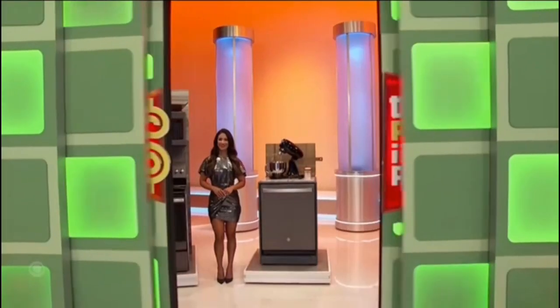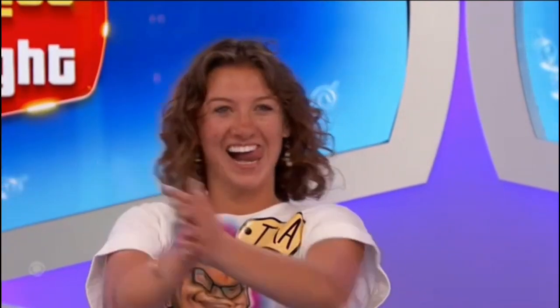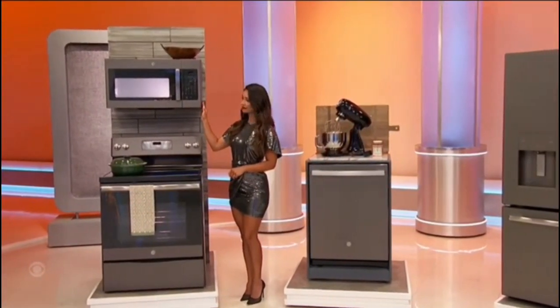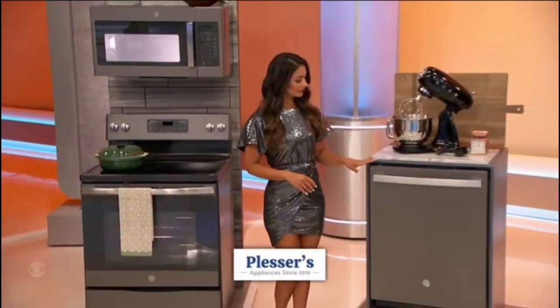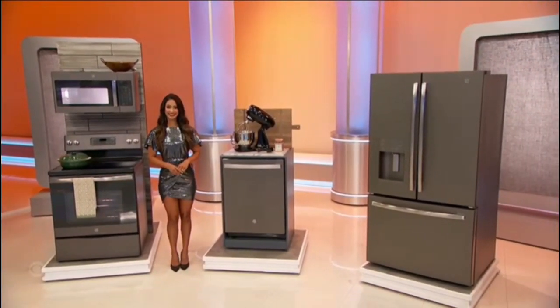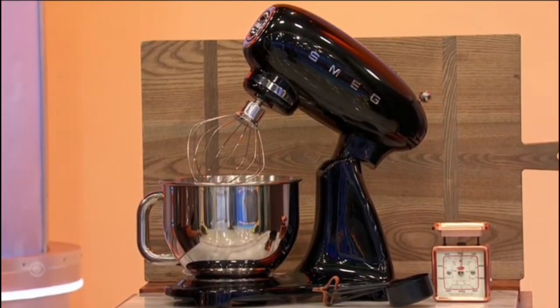We are going to beautify your home with a brand new kitchen. This Slate appliance collection features an over-the-range microwave with a turntable, a 30-inch freestanding electric range with a ceramic glass cooktop, an extra-large capacity dishwasher, and a French door refrigerator with an ice maker — from Plessers, it's lesser at Plesser. Plus, we've added a 5-quart stand mixer with 10 adjustable speeds.